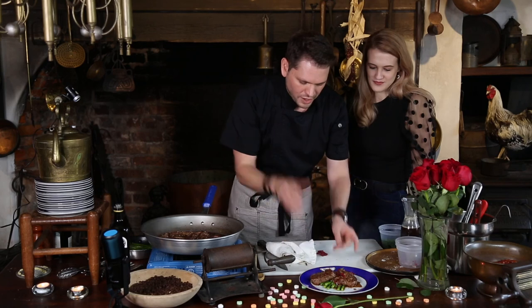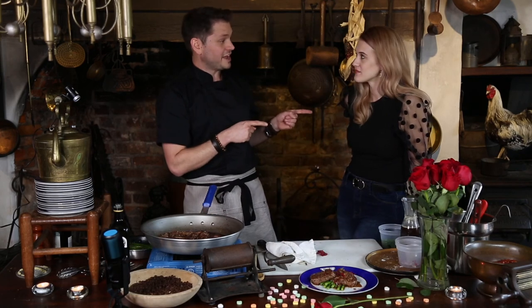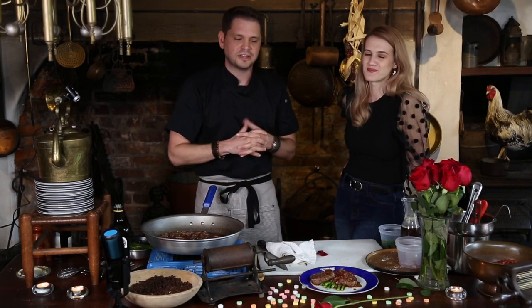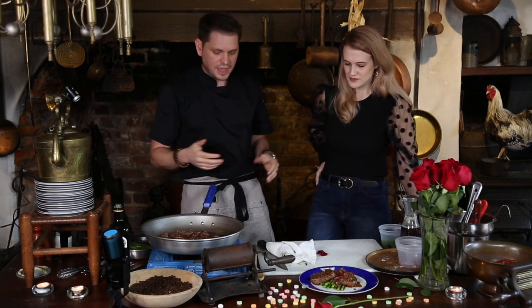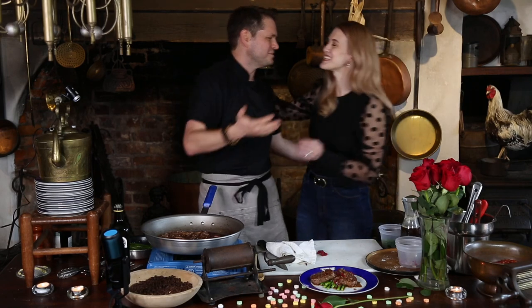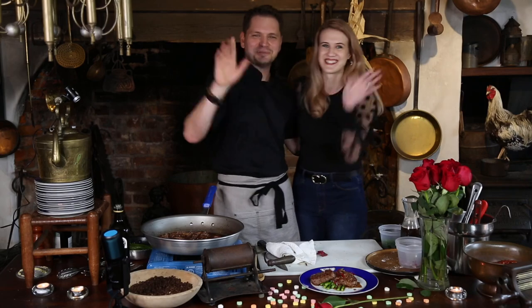That's it, guys. One bit of housekeeping — we're going to be out of town next week, so Jesse's going to post one of our oldie-but-goodie cooking demos next Thursday. Happy Valentine's Day! Love you, boo. We'll see you all next week. Bye, y'all.